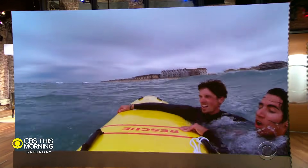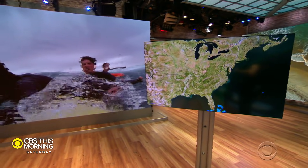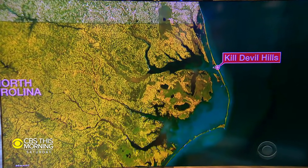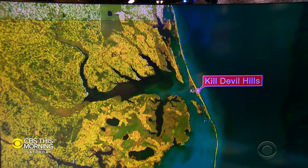They've developed a model to predict rip currents days before they form in ocean waters. Christina Ruffini traveled to Kill Devil Hills, North Carolina, to talk to scientists and lifeguards who worked together to create this life-saving tool.